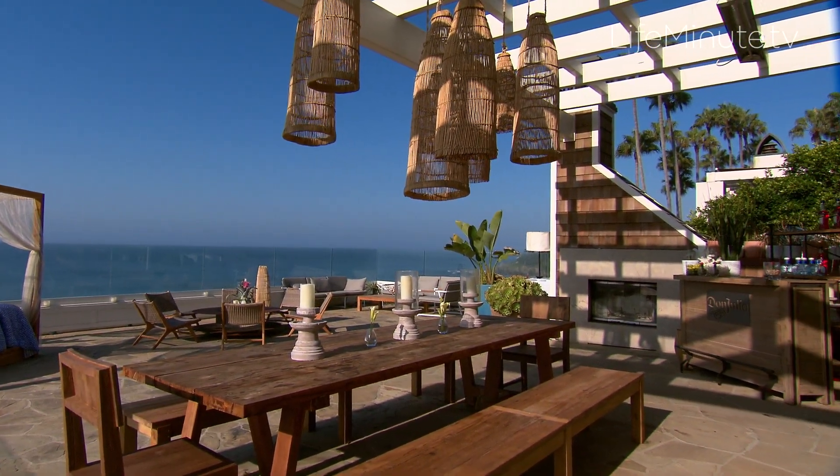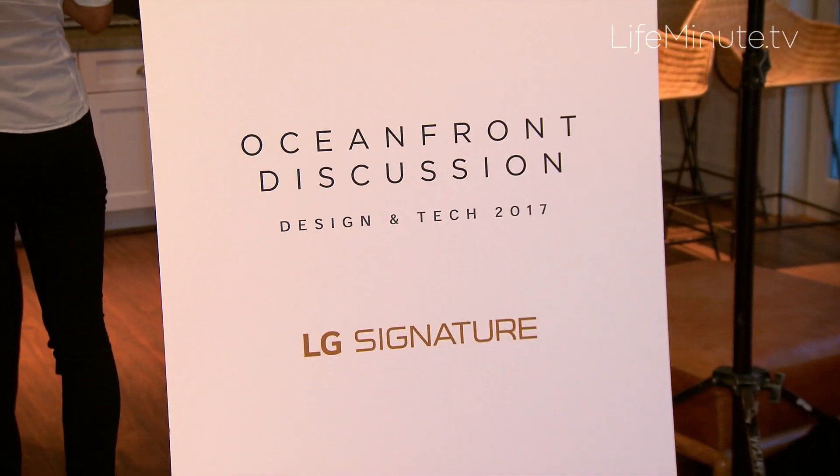What's hot in home design? We caught up with notable LA design gurus at the LG Signature home design event in Malibu to find out.